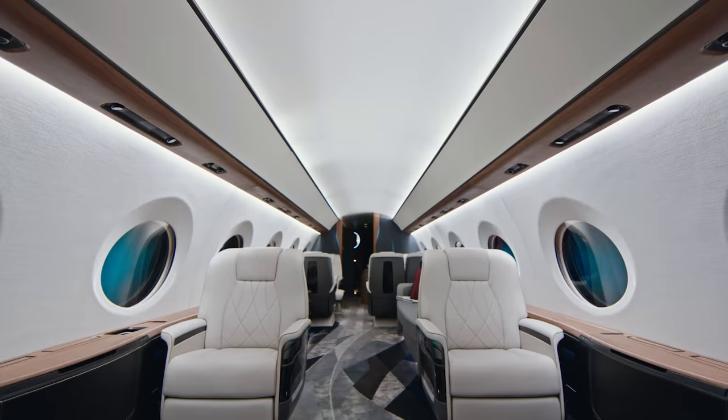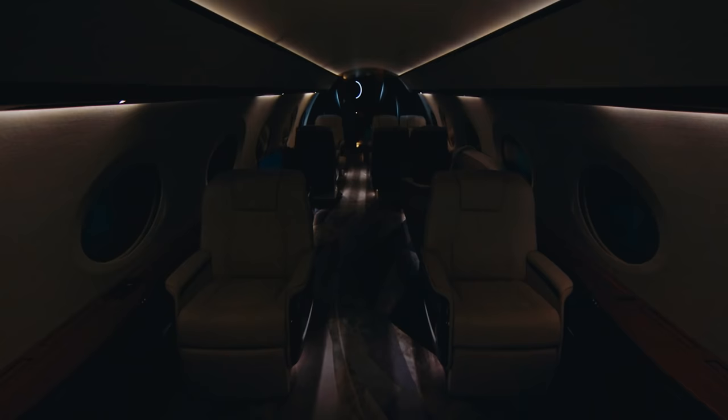The G700 lighting is a revolutionary technology. Our one goal was really to simulate a natural lighting environment, so that you can experience how the sun comes up and goes down. It's really the only one that offers a true circadian rhythm, being able to come on at 0.001% and go to 100%, just like your natural day would do.